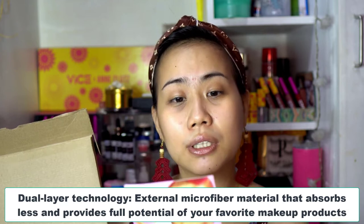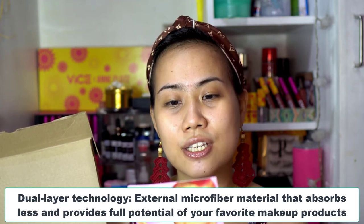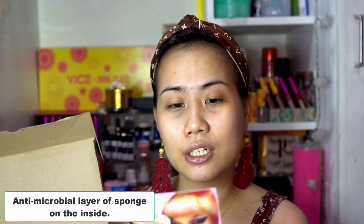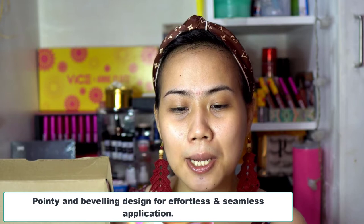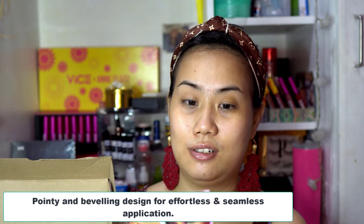The first card is Prince Beauty Pro Blend. Sa likod, nakalagay how to use, and it says the Beauty Pro Blend is a dual layer technology — external microfiber material that absorbs less and provides full potential of your favorite makeup products. Anti-microbial material sponge on the inside. Latex-free, safe for every skin type. Pointy and beveling design for effortless and seamless application. Lightweight and provides airbrush finish. Versatile applicator, compatible for wet and dry method.